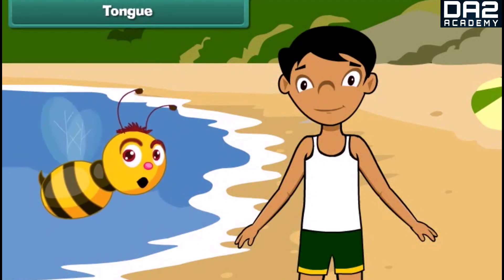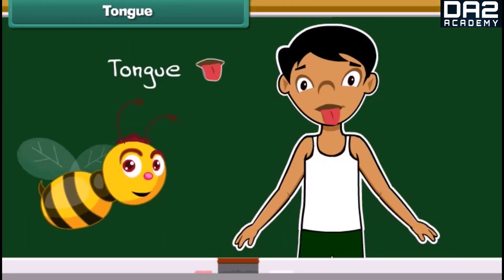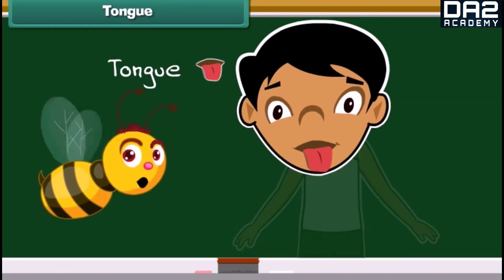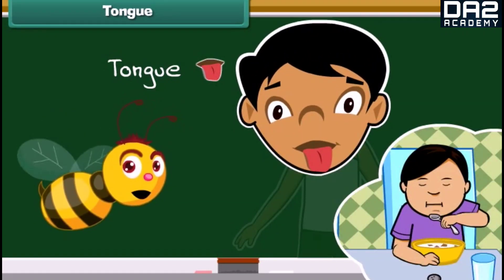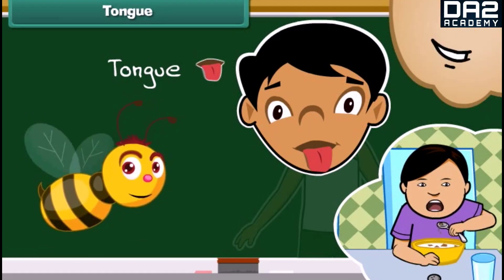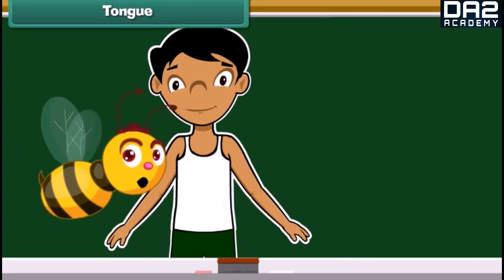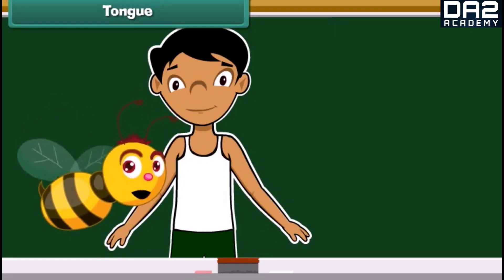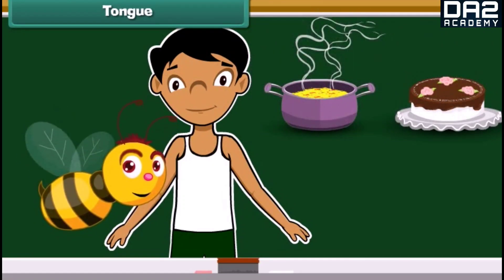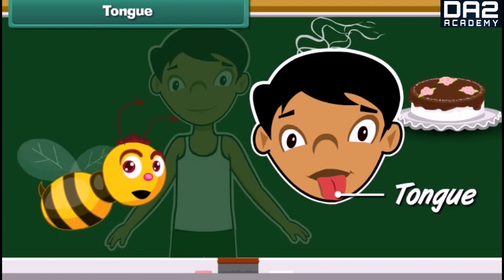The fourth sense organ of our body is our tongue. We have a tongue present inside our mouth. Tongue is the organ for taste, and it also helps us to speak properly. Do you know which part of our body helps us to identify the taste of a yummy cake or a delicious dal? Tongue helps us to taste and identify the difference between a cake and a dal.